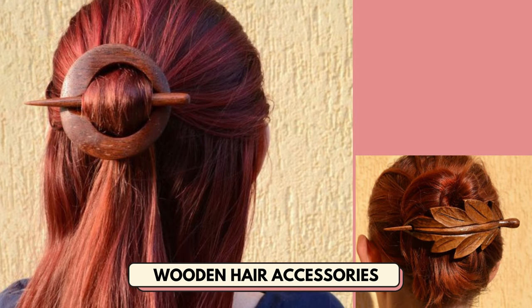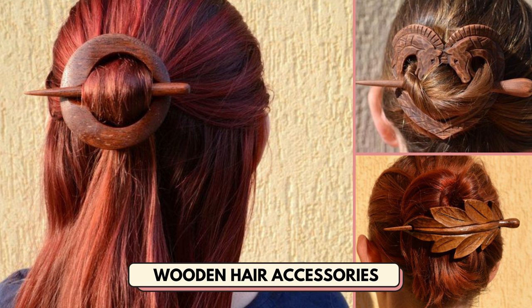Number 21 is wooden hair accessories. Create a shop offering handcrafted wooden accessories.